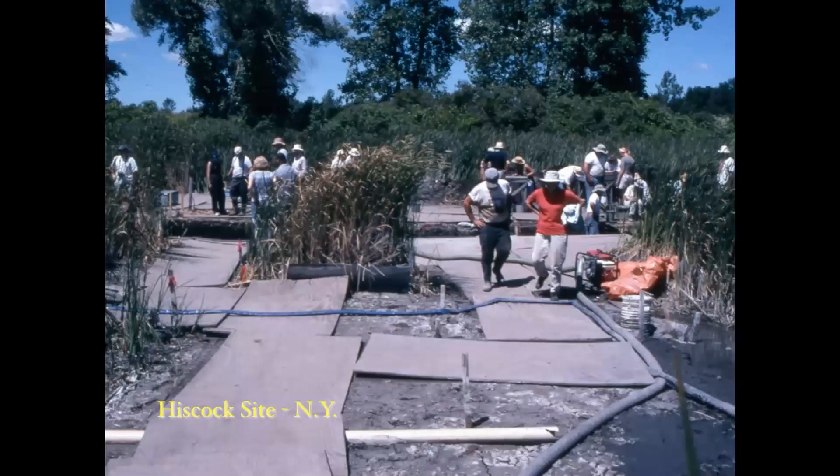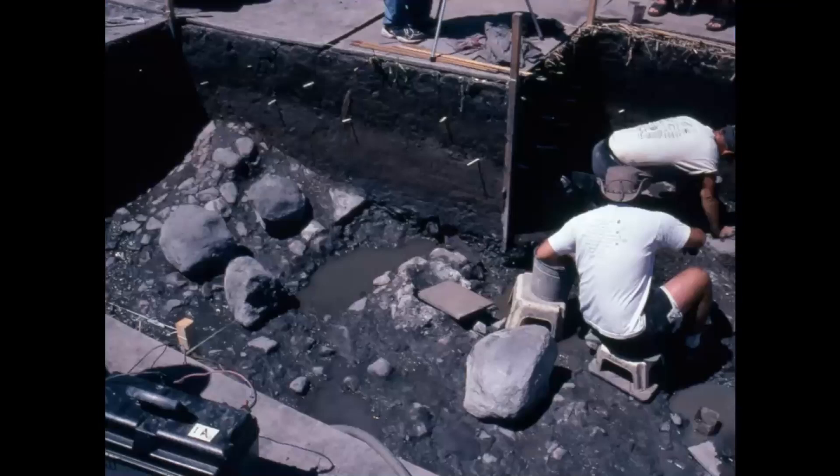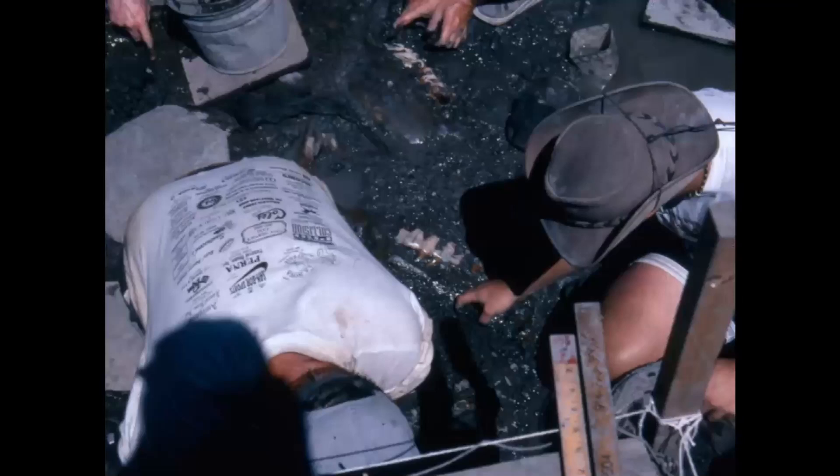They found a number of mammoths and mastodons there, and every year they had to open the site up and lay wooden planks down — there was only about a meter of material above the rocks and gravel at the bottom. Workers at the end of the trench were extracting bones and teeth. You can see sets of teeth at the top and middle of the picture in the black sediment.